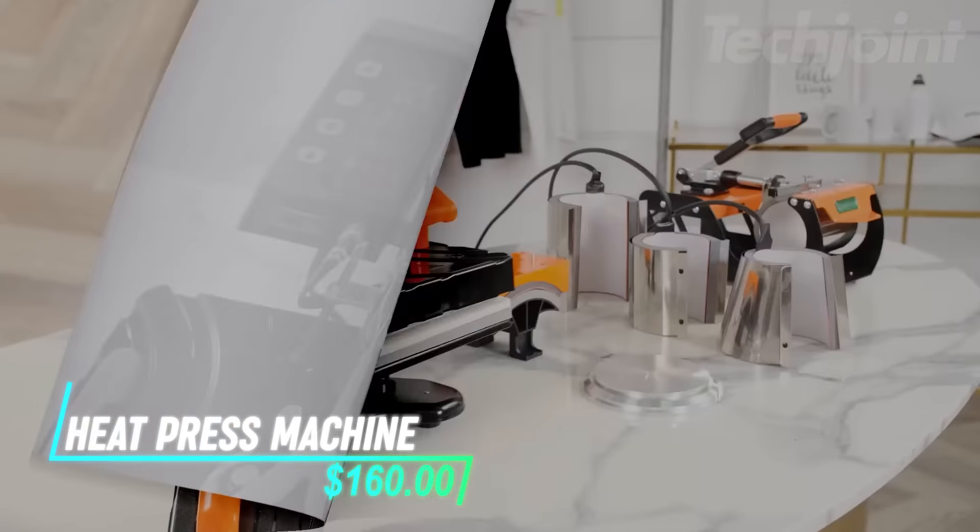This is a waffle iron that features interchangeable and removable plates, allowing you to create waffles, sandwiches, and grill dishes with ease. It includes grease runoff channels for healthier cooking and a ready indicator light to let you know when it's time to cook. The non-stick cooking plates ensure your meals come out beautifully and make cleanup simple, as they're also dishwasher safe.